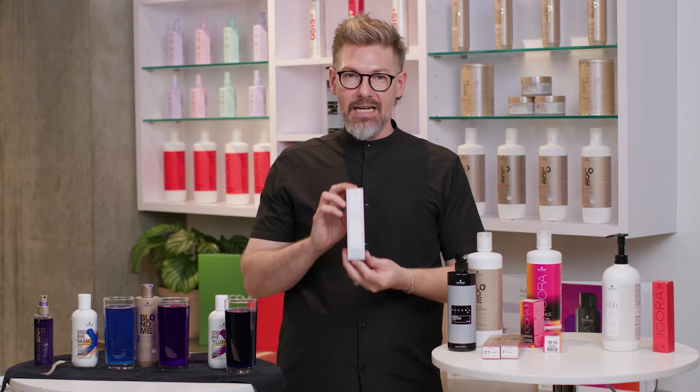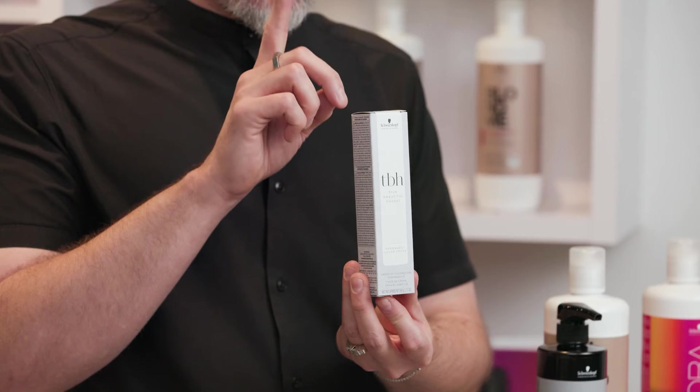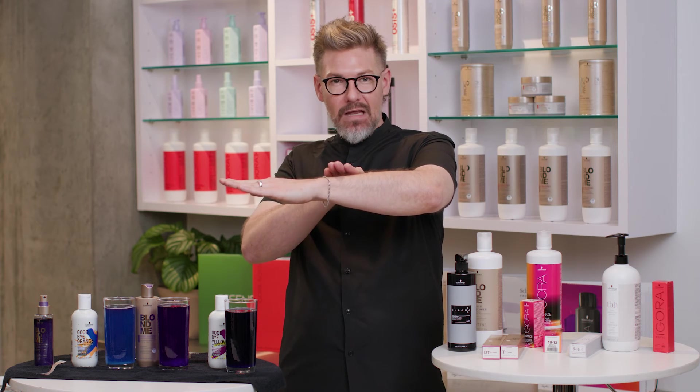Then we have our TBH brand, also a permanent hair color brand, but with 50% less ammonia, meaning I get 50% less swelling of the cuticle, making it a little bit more gentle altogether.